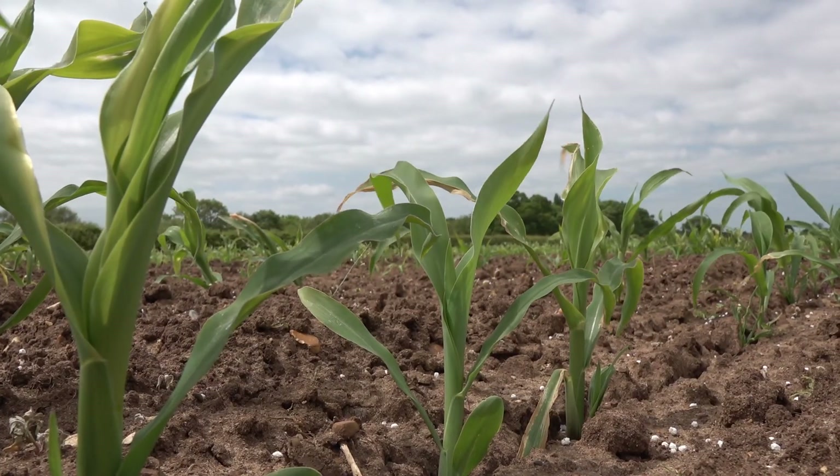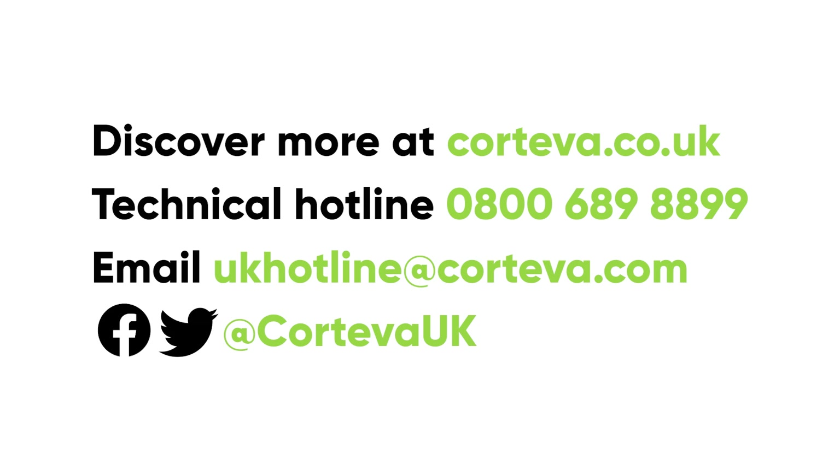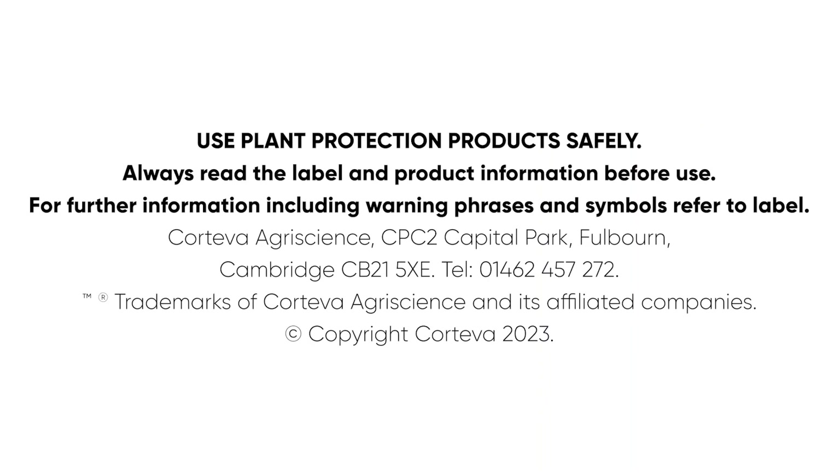For more information, please visit coteva.co.uk